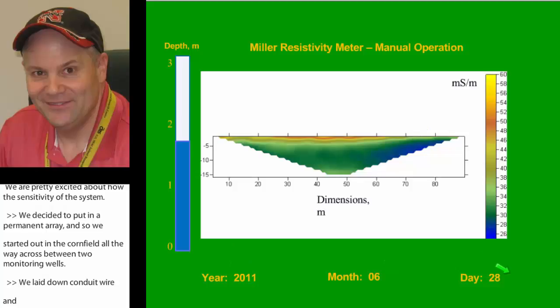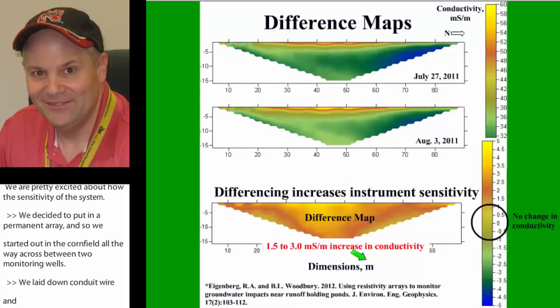I've left out a bunch of data just for time, but you see a little bit of change from June to July. Then the very next week, we went out, took a measure, and saw a huge change, and we started trying to figure out what was going on. Because this data is digital, we can difference maps by taking one image and subtracting another to get a change in conductivity over that week — anywhere between one and a half to three millisiemens per meter increase. We were pretty excited about the sensitivity of the system.